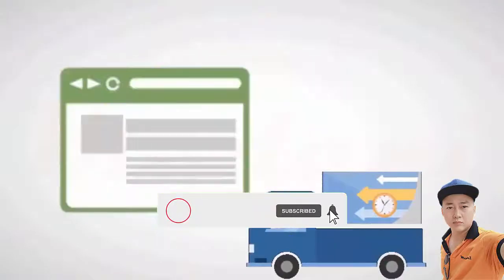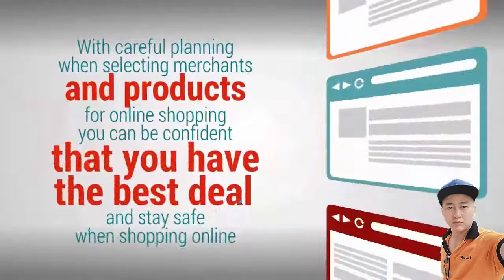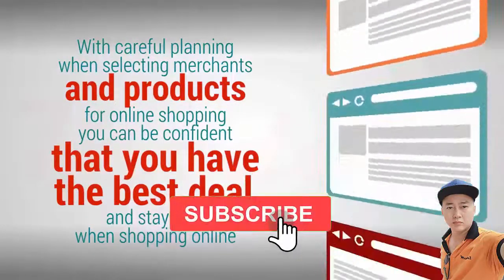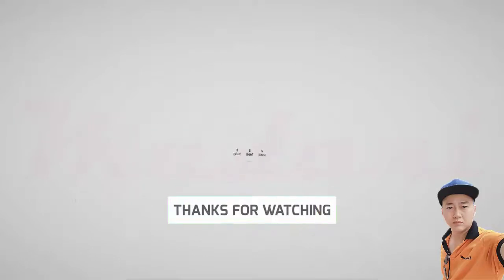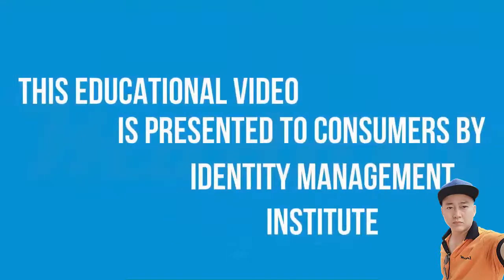With careful planning when selecting merchants and products for online shopping, you can be confident that you have the best deal and stay safe when shopping online. Even if you shop in stores, you can check the prices online and make sure you're not overpaying. This educational video is presented to consumers by Identity Management.